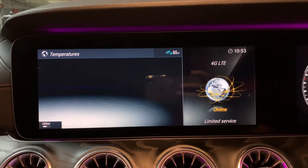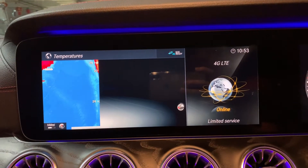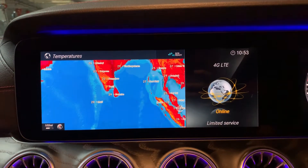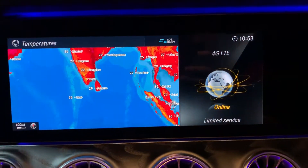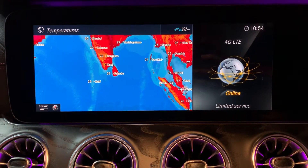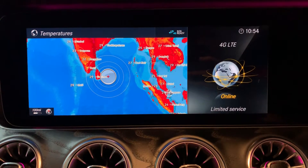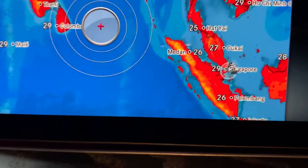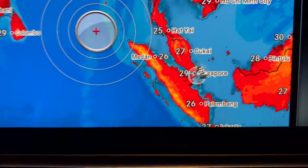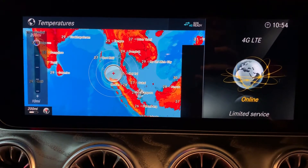The map is focusing on Sri Lanka right now. You can see the temperature and move around the map. Now we are in Singapore — you can see we're here already. You can zoom in and zoom out.